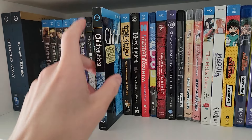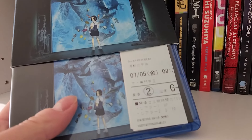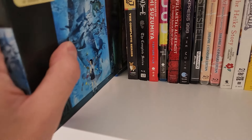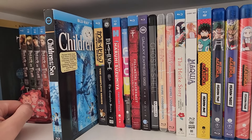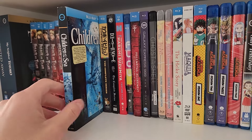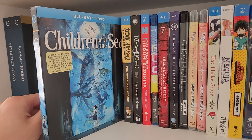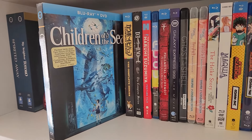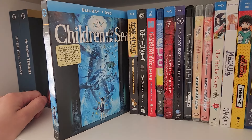Next up we have Children of the Sea — a movie I actually watched in a theater in Japan back when I went in 2019 for the first time. I even kept my ticket. Honestly, I fell asleep during the movie — it's pretty dense in terms of dialogue and exposition. But what's awesome about this movie is the visuals. It is a stunningly beautiful animated film, one of the most beautiful I've ever seen. It's more than worth watching just for the visuals alone, though the story can get a little convoluted and very exposition-heavy.